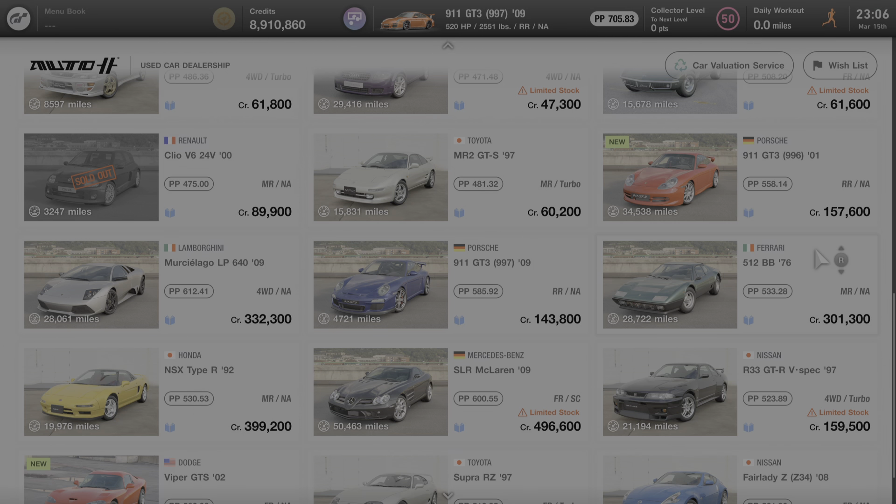Hello everyone and welcome to another edition of all about the cars of Gran Turismo 7. In this video we're going to learn all about the 1976 Ferrari 512 BB.